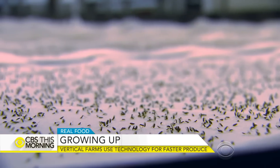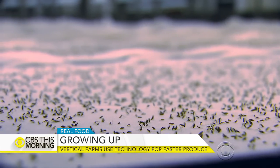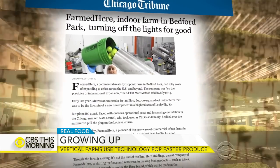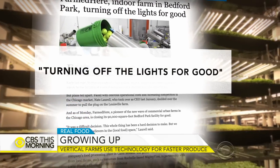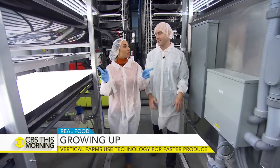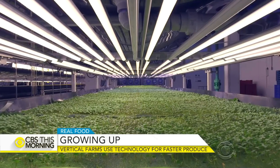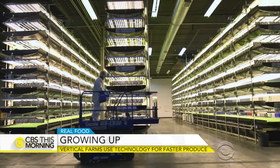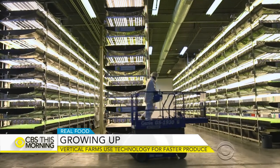Harbick warns these companies struggle once their seed money runs dry. Case in point: one Chicago-based company recently shut down its growing operations. Rosenberg says AeroFarms' LEDs that run 24/7 have been tweaked to save energy, though he didn't share exactly how much.